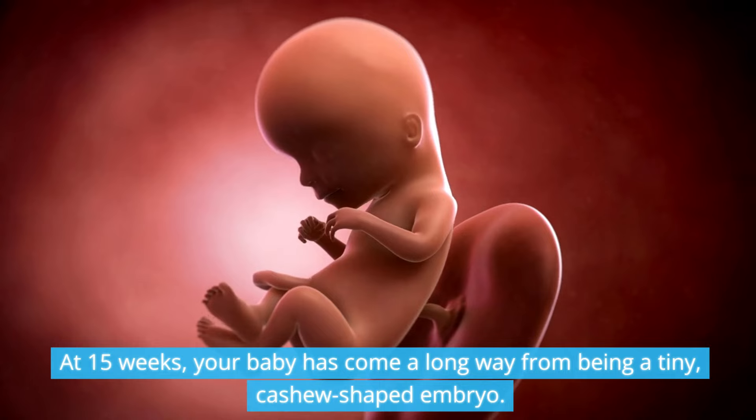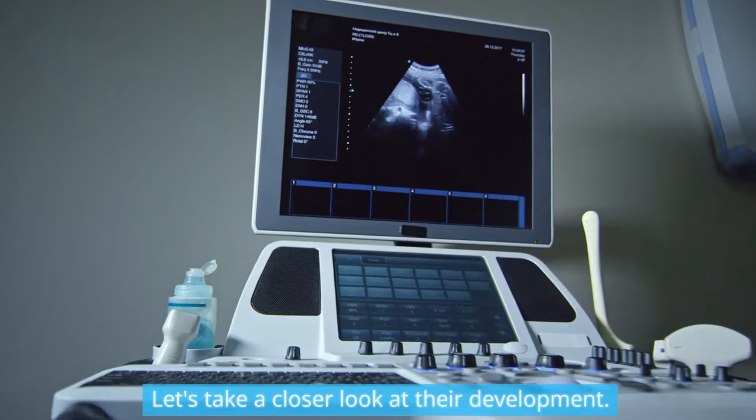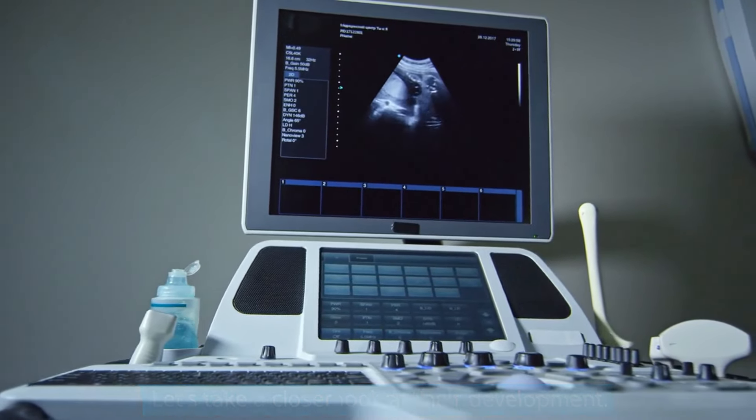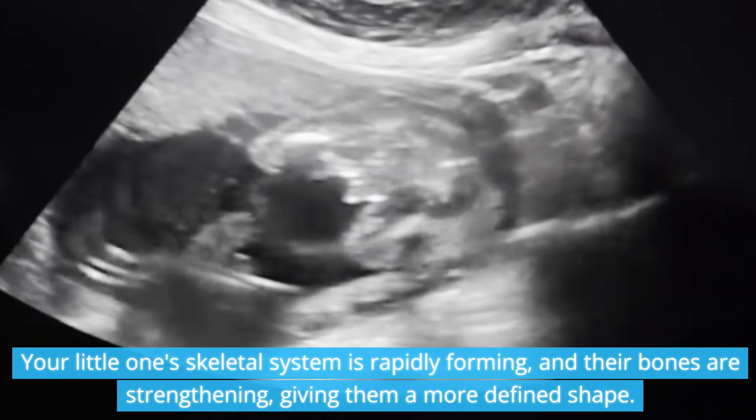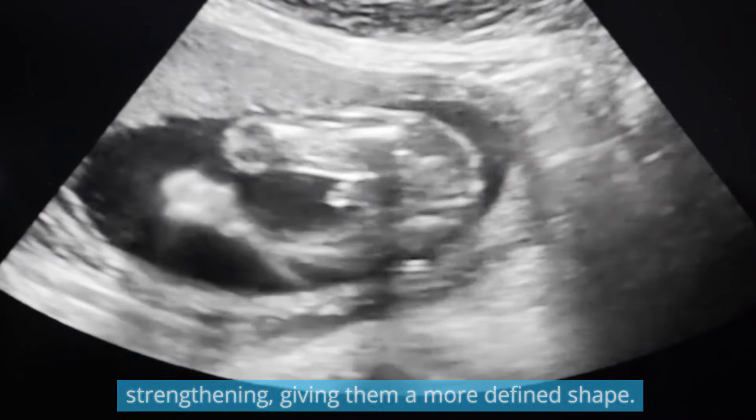At 15 weeks, your baby has come a long way from being a tiny cashew-shaped embryo. Your little one's skeletal system is rapidly forming, and their bones are strengthening, giving them a more defined shape.